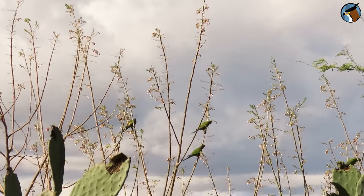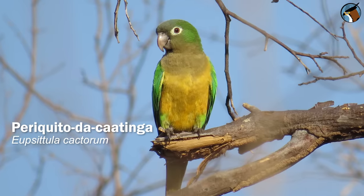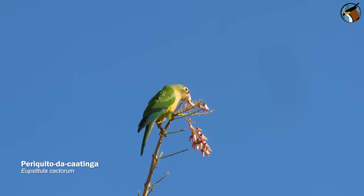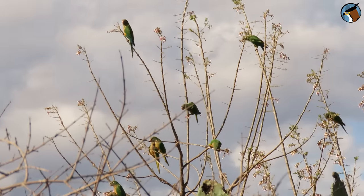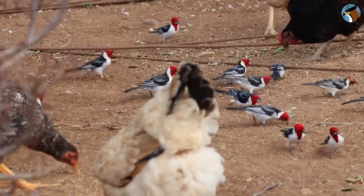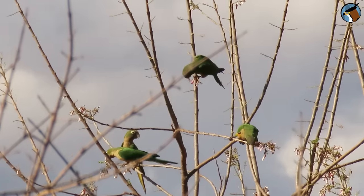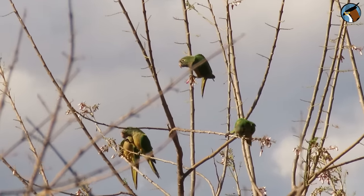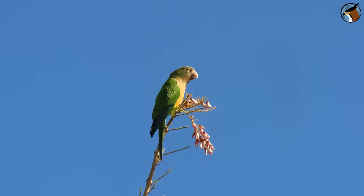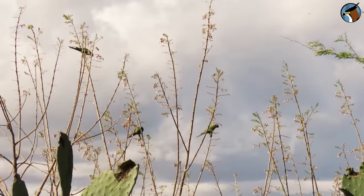Another psittacid common in Bahia and the Caatinga is the cactus parakeet, which can be found throughout the biome and in parts of the Cerrado, from northern Piauí to Minas Gerais. While I was filming the red-cowled cardinal among the chickens in a backyard, a group of cactus parakeets appeared in the bushes, attracted by the flowers. This parakeet has a versatile diet, feeding on flowers, buds, seeds, and fruits of different tree species from the Caatinga.